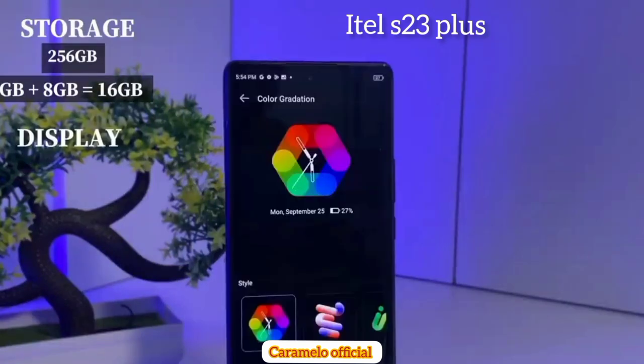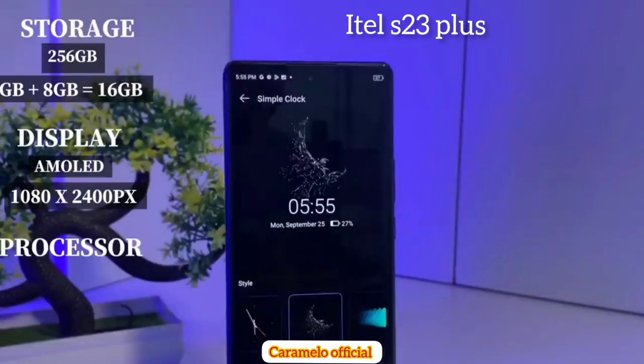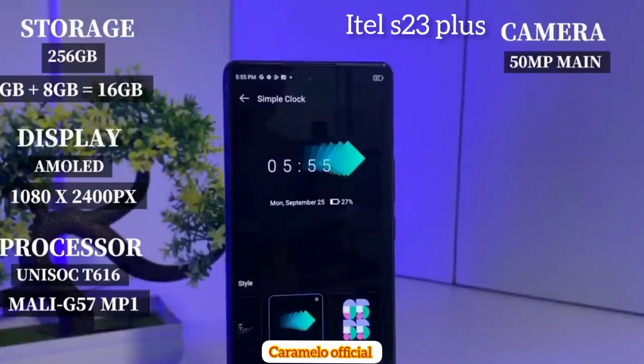You can expand the RAM to another 8 gig, making it 16 gigabytes of RAM. The phone also comes with an AMOLED display with 1080 by 2400 resolution. As for the processor, it comes with the Unisoc T616 processor with Mali G57 MP1.